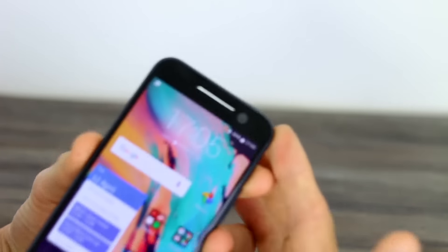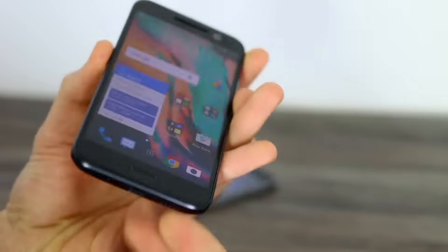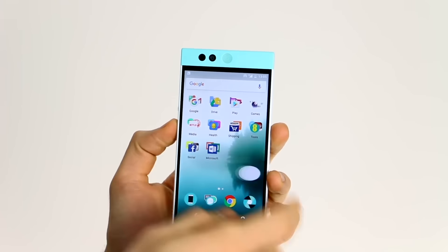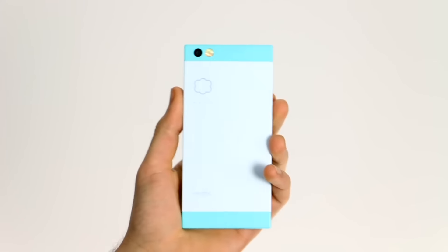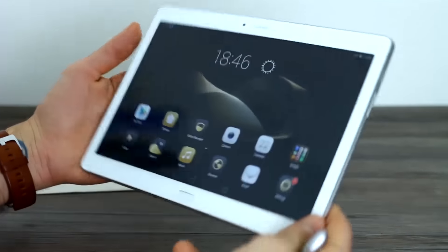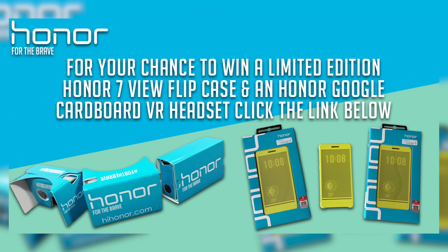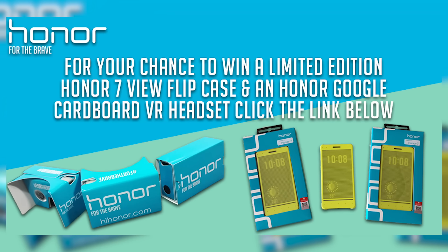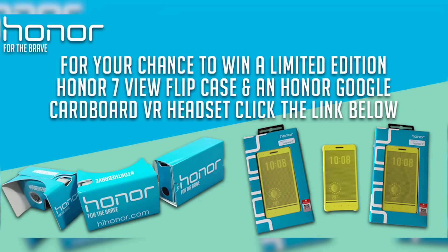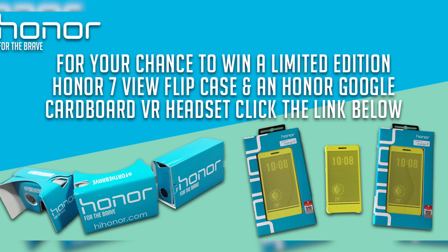Also, the HTC 10 review is recorded and it is incoming — I've had one full month with the phone so stay tuned for that. The Nextbit Robin review is being pushed back to next week, and you'll also be getting the Huawei MediaPad M2 10.0 then as well, which I am loving at the moment. We promise those reviews are coming. We also have to let you know that Honor has a competition right now — if you'd like to win an Honor 7 Flip View case and a VR headset, make sure you enter their competition. You've got two days left to do it and I will put a link in the description below.